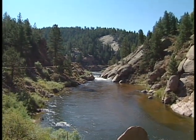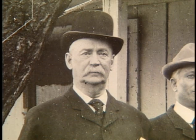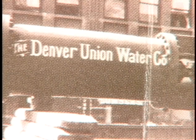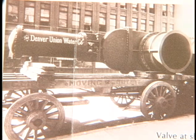This worried pioneers like Walter Scott Cheeseman and David Moffett, who were involved with consolidating small water companies into the Denver Union Water Company. That consolidation took place in the 1890s.